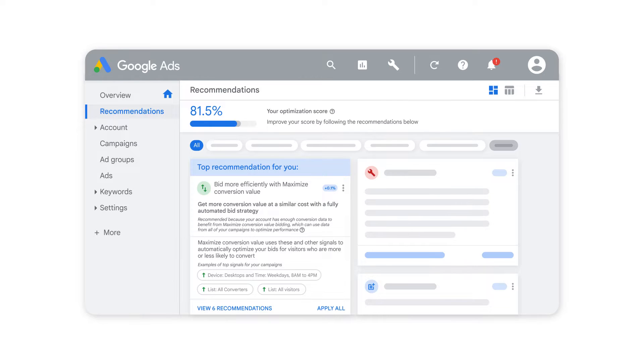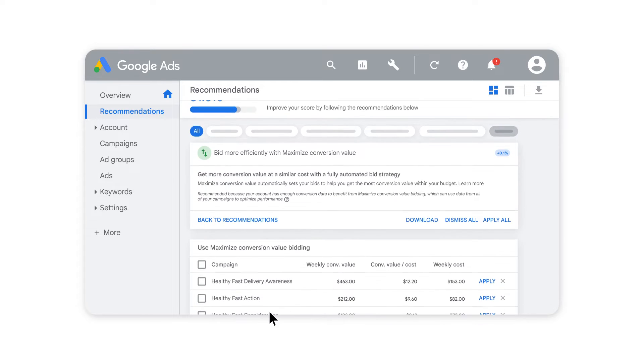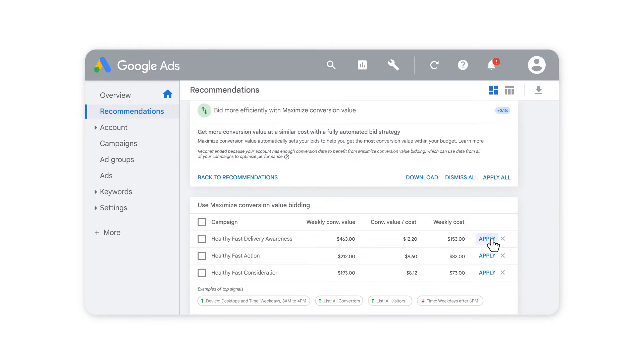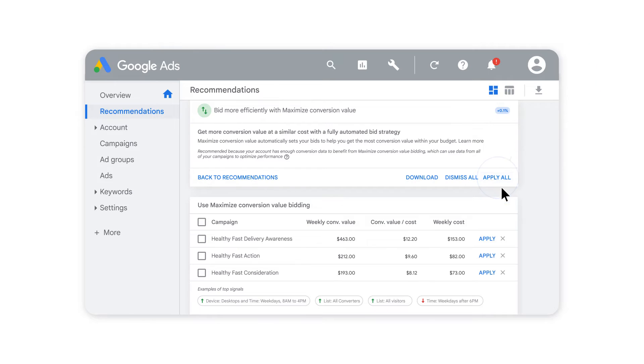Find out if switching is right for you by selecting View Recommendations on your Recommendations page. You will see each campaign that's expected to get a boost, as well as how Maximize Conversion Value can affect cost and the value of your conversions. You can apply this recommendation to each campaign individually or select Apply All. You can also dismiss this recommendation if it doesn't work for your goals.